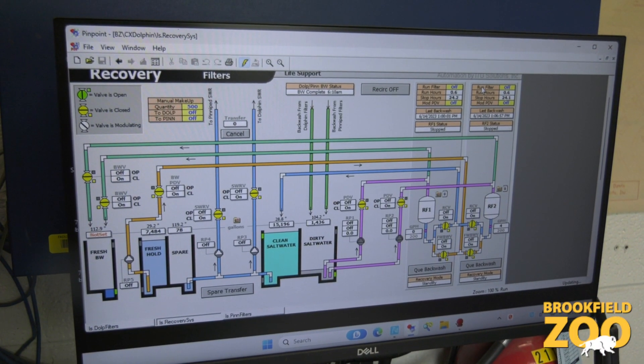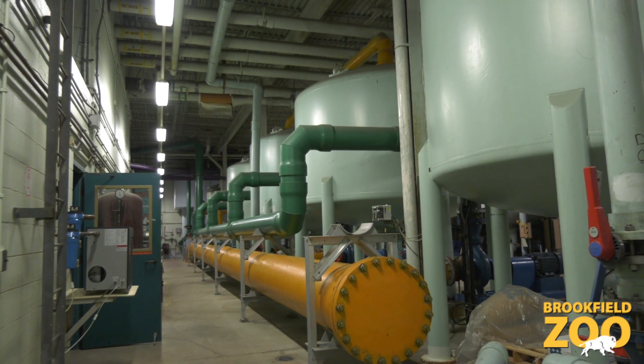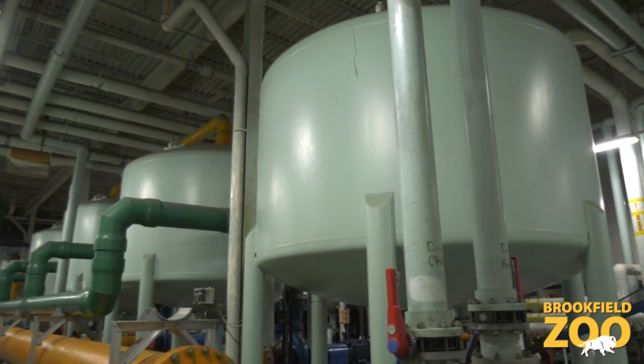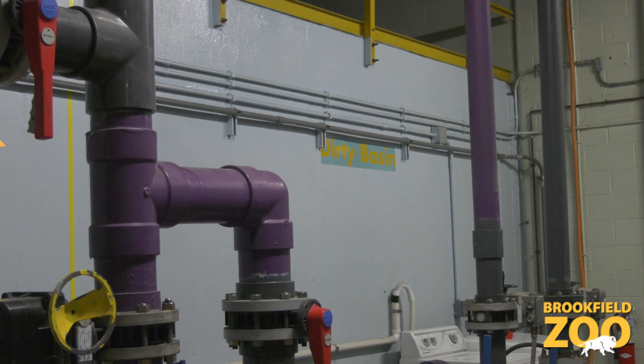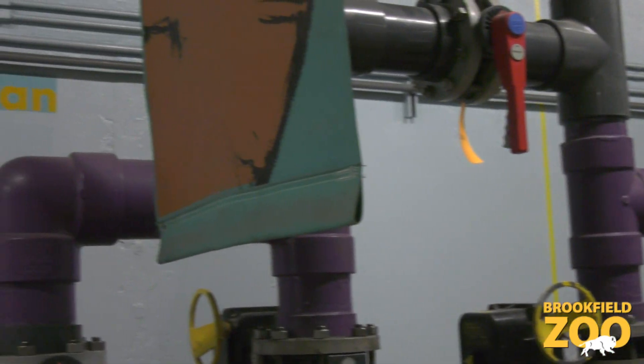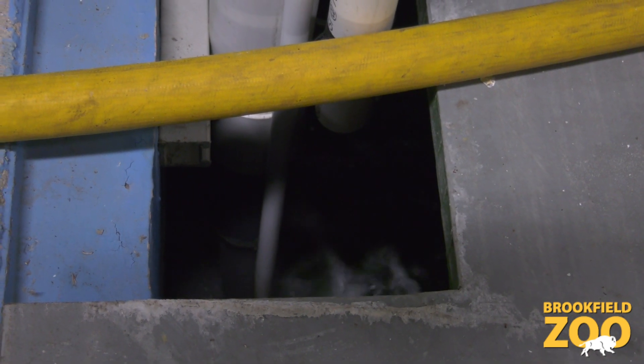The filtration system is automated, so in the case of a power failure, the system will restart itself. The filters are automatically cleaned via backwash every 100 hours. The water used for the backwash goes into the dirty water basin and gets filtered into the clean water basin before going back into the habitats.